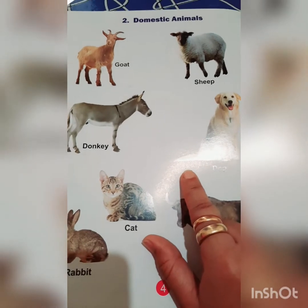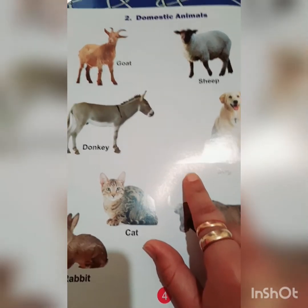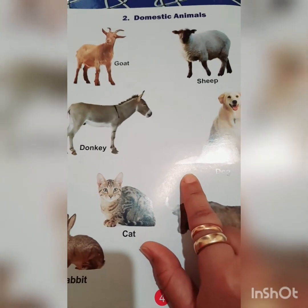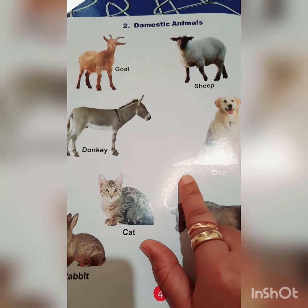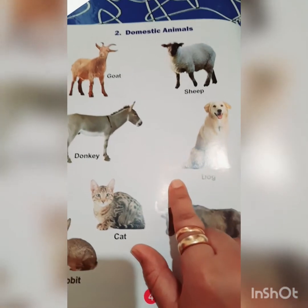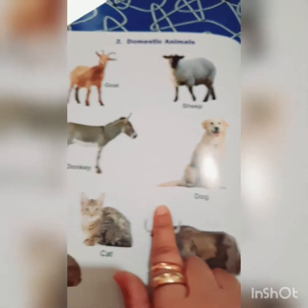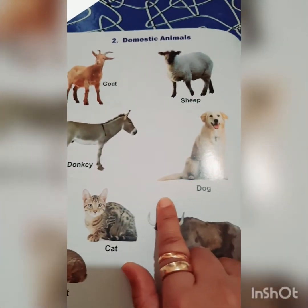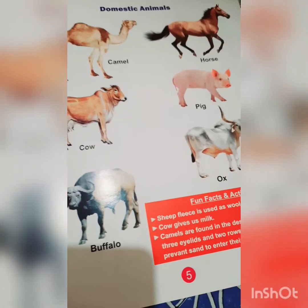First, we will understand who are domestic animals. Domestic animals are those animals which are kept by us to produce food and other things for our daily uses. There are lots of animals which produce food and other things for us and make our lives easier.